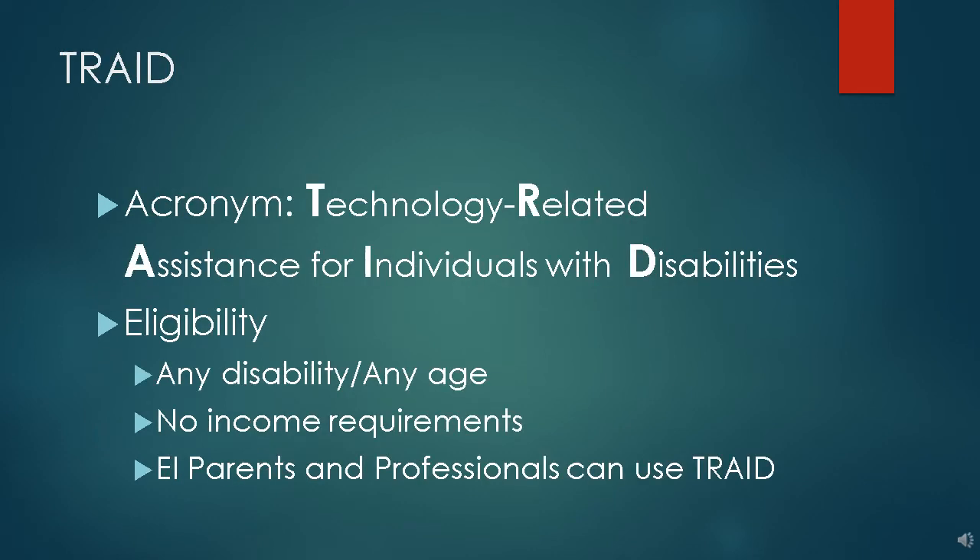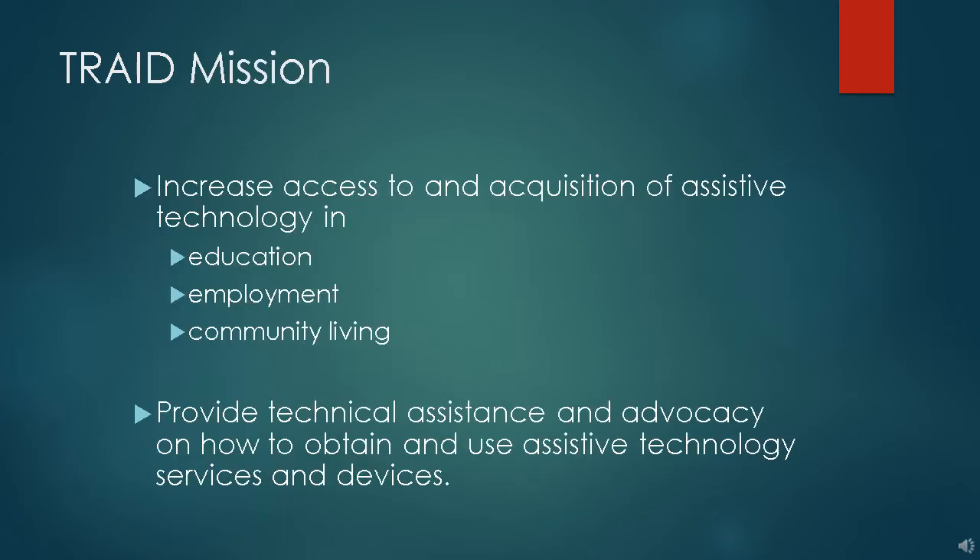TRADE is simply an acronym for Technology-Related Assistance for individuals with Disabilities. Anyone is eligible to use the TRADE program. The mission of TRADE is pretty simple: we help people get the assistive technology they need, either by providing it on loan for the short period of time they need it, or by providing it on loan while they pursue purchase options, either through insurance or out of pocket. We also help people and businesses with technical assistance and information regarding devices, services, and funding for devices.